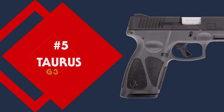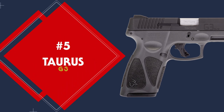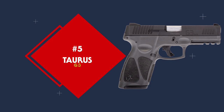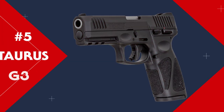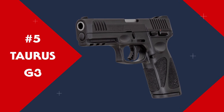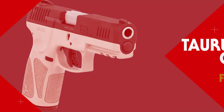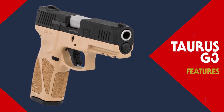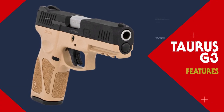Coming in at number five on the list is the Taurus G3. As we all know, Taurus has always put out pretty great guns for a great price, and the G3 is their step up — the new generation into the full frame configuration. Some of the features that come on the G3 include generous stippling and ergonomic palm swell.